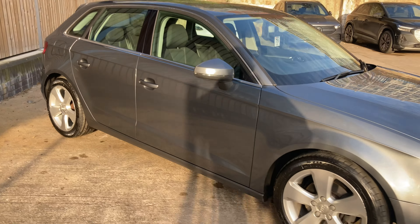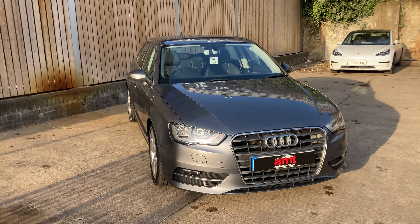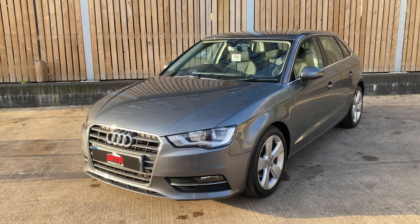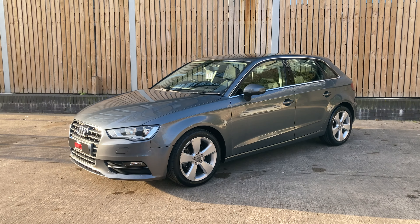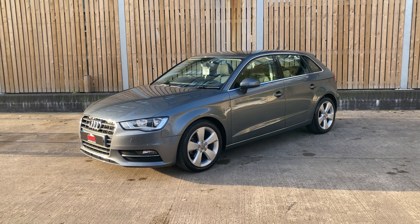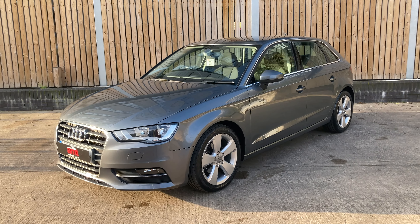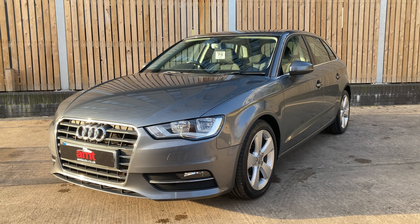You can see that metallic grey really standing out there in the sunshine. A fantastic example of an Audi A3 and what a pleasure it is to have in stock alongside some other fantastic vehicles that we have here. Thank you very much for watching — I hope you found the video useful and I look forward to speaking to you soon. See if we can do some business. Thank you.